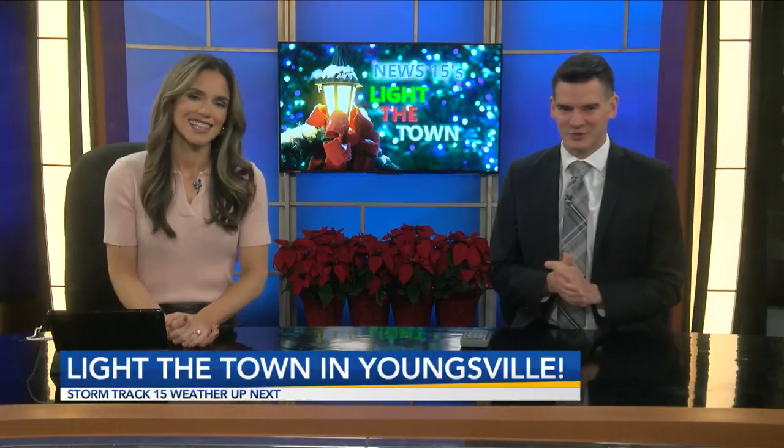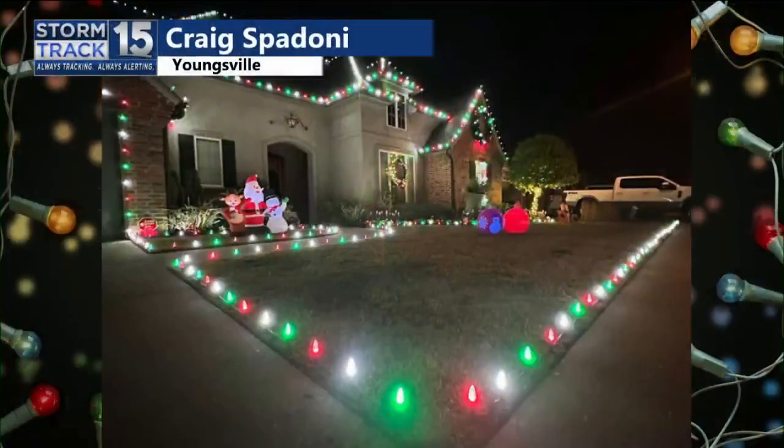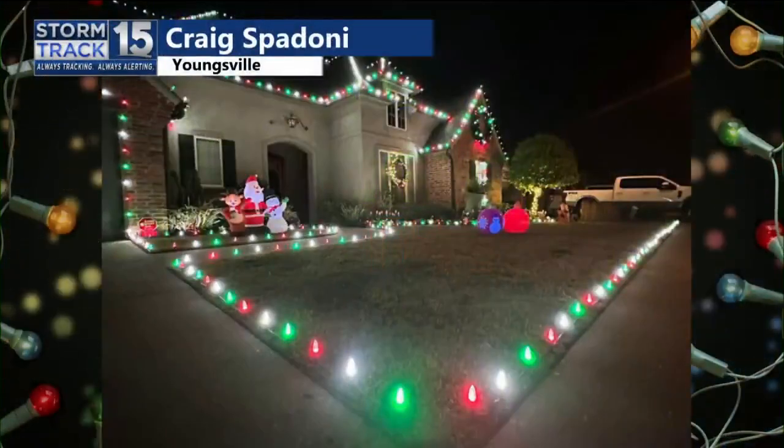We have our Light the Town segment, which we're always so excited about. Alex, today I think I got a good one for you. Let's take a look. So where are we headed? Youngsville — our good friend Craig Spadoni and his incredible house. The bead king.